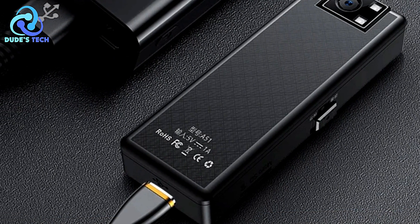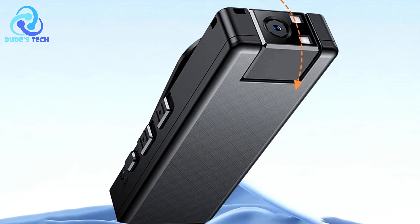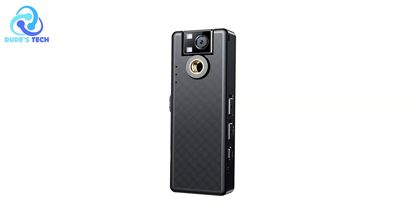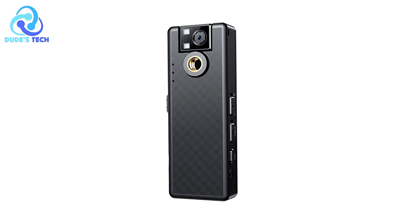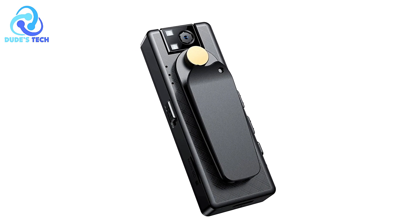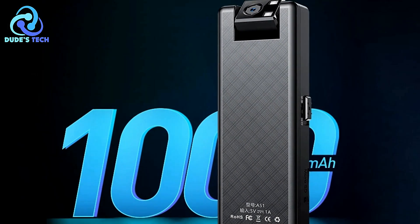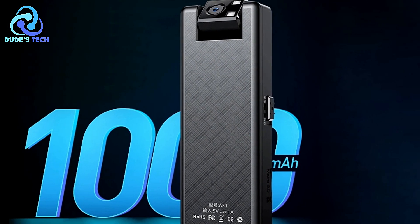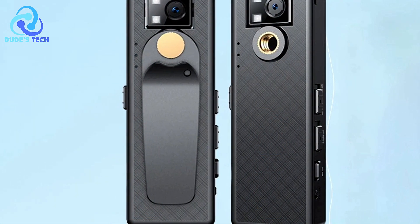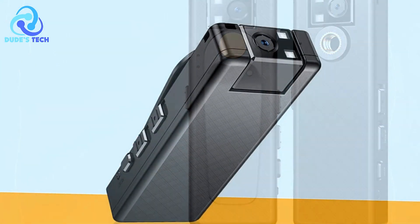The camera's full HD 1080p/720p resolution delivers crisp and clear video quality, suitable for diverse applications including car driving recording, sports documentation, and audio-video recording. The device supports TF cards ranging from 8GB to 256GB, offering ample storage capacity for extended recording sessions. Features like motion detection and night vision enhance the camera's utility in low-light conditions. The back clip design and bracket facilitate convenient mounting options, while the long battery life of approximately 6 hours ensures extended recording periods. The camera operates silently and discreetly, ideal for covert recording situations.